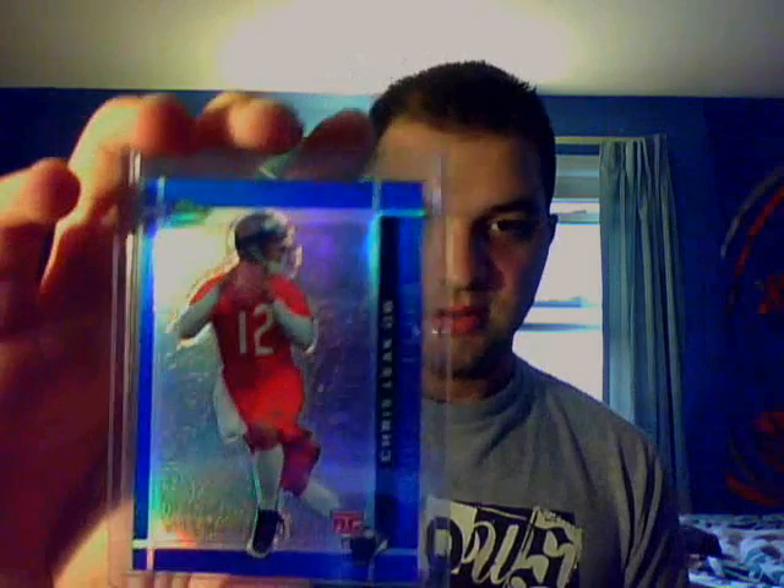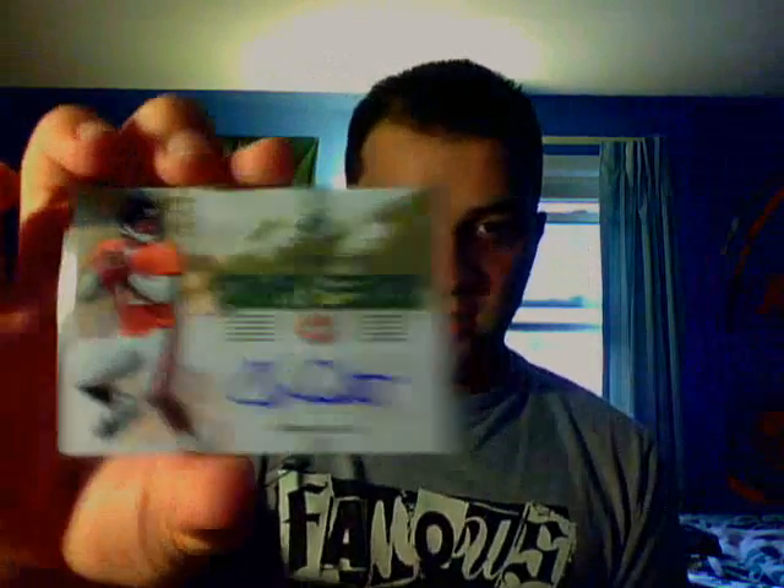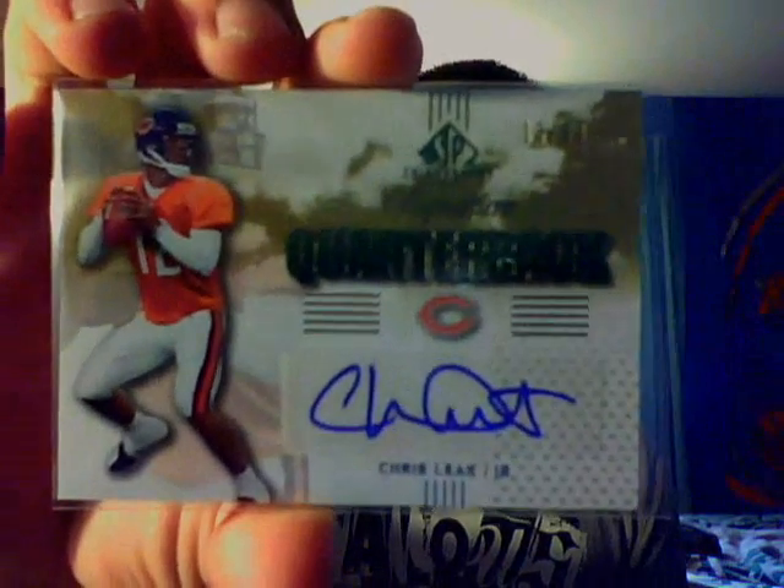And his Topps Finest Rookie Card Blue Refractor, numbered out of 299. Then I picked up this jersey — 07 Performance Jersey Card, just a regular jersey. All these are really short printed; this one is number 2 out of 30. That's what all the jerseys are in that set. And from SP Autograpy, a Signature Quarterback autograph, gold, out of 99.